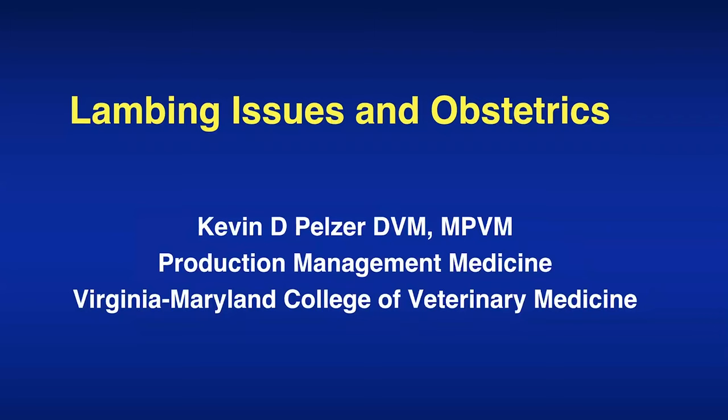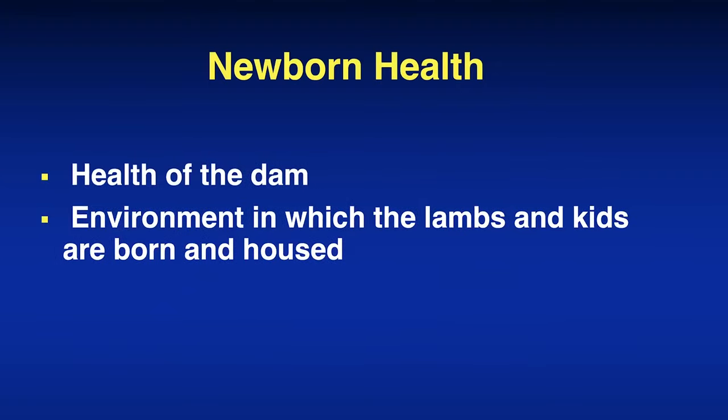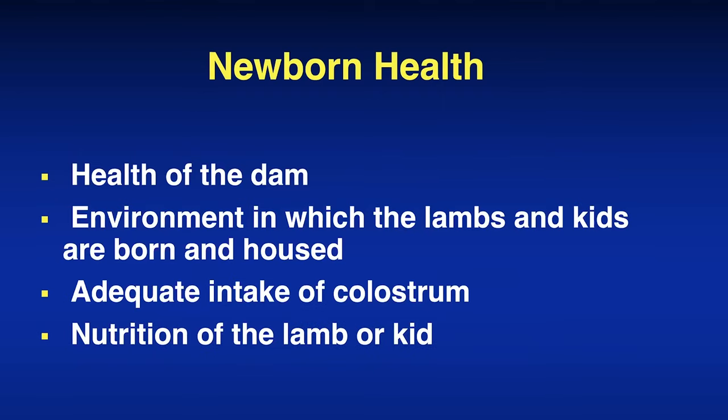Thanks, Dan. I'm in the Production Management Medicine group, which is our food animal group here at the Veterinary School at Virginia Tech. Thanks for inviting me. Today, looking at newborn health, we'll talk about health of the dam, the environment in which kids and lambs should be born and housed, and we'll talk about adequate intake of colostrum and nutrition of the lamb or kid.